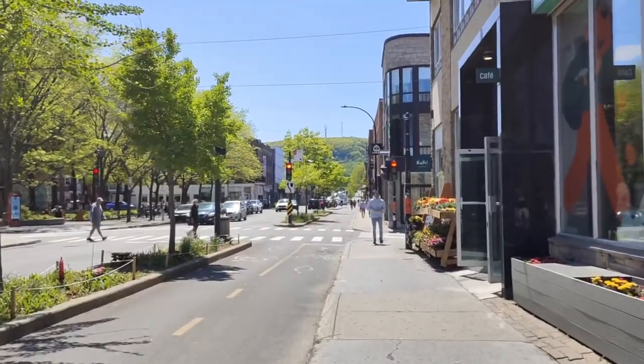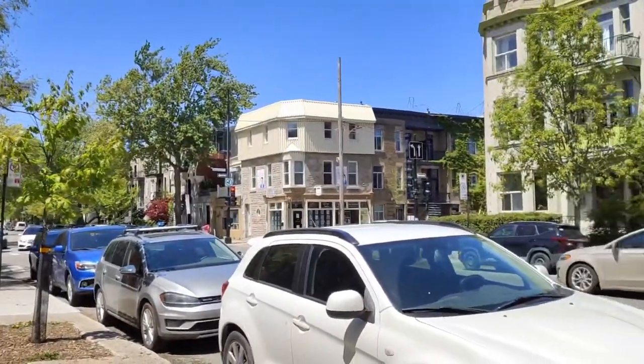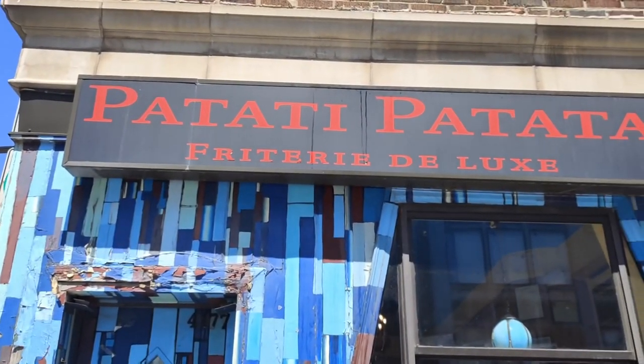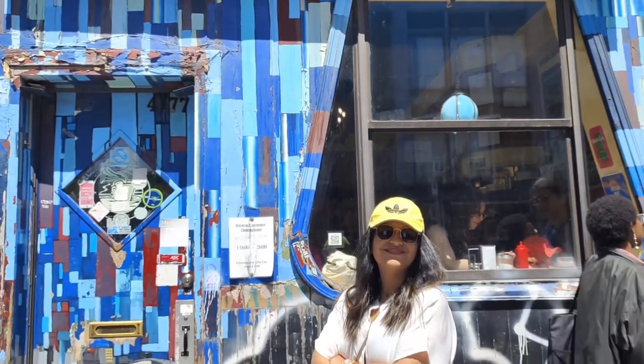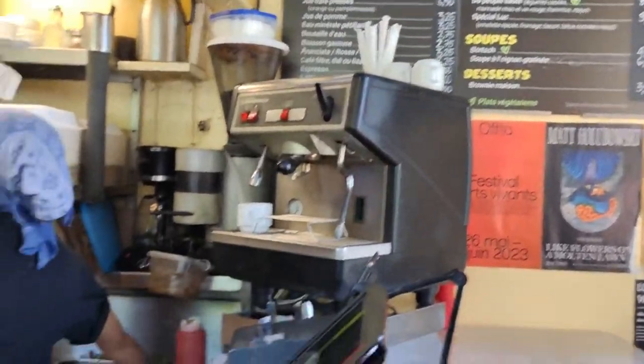On our third and last day in Montreal, we decided to explore the city a little more. We located an old and exquisite poutine shop where we had the best breakfast poutine ever. It was also very budget-friendly, so we would highly recommend visiting this shop.